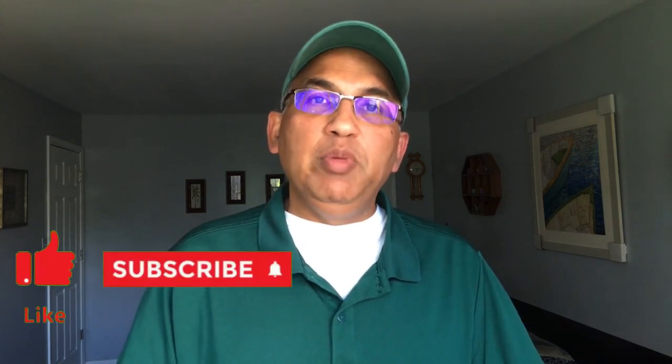Hey there, I'm John from MySolarHome. I'm a solar professional. I've been doing solar installations and battery installations for the last 10 years.